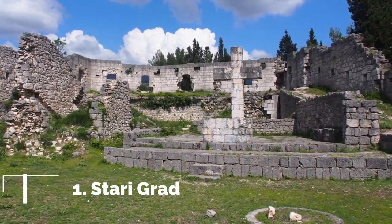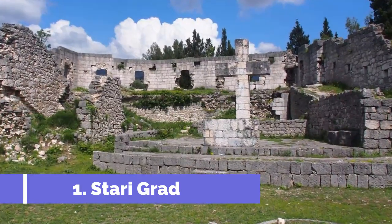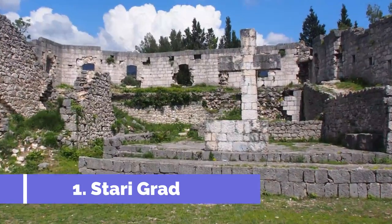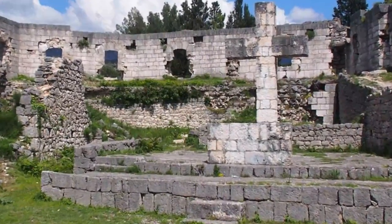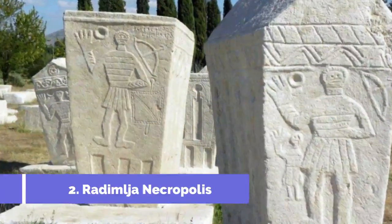Number 1: Starigrad. Starigrad, or Old Town, is one of the top attractions in Stolak, Bosnia and Herzegovina. Nestled in the heart of the country, this historic town offers visitors a glimpse into the region's rich cultural and architectural heritage.